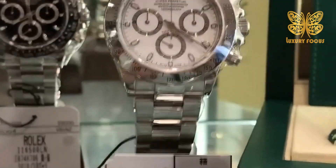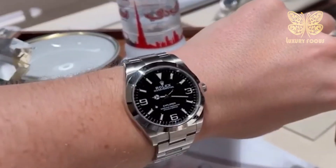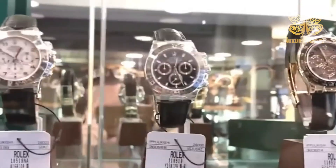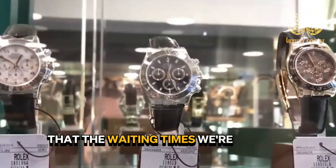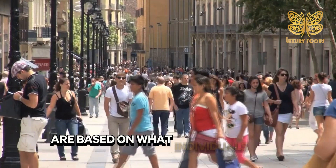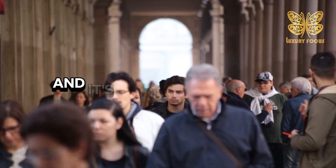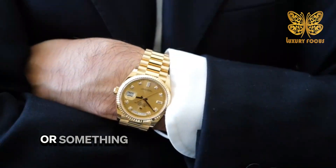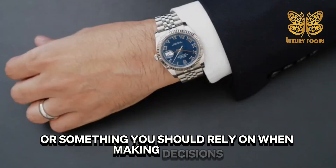So, what are the Rolex 2022 models that require patience? We'll go through that in a couple of seconds. Keep in mind that the waiting times we're talking about here are based on what individuals have experienced, and it's mostly just guesses — so don't take this info as official or something you should rely on when making decisions.